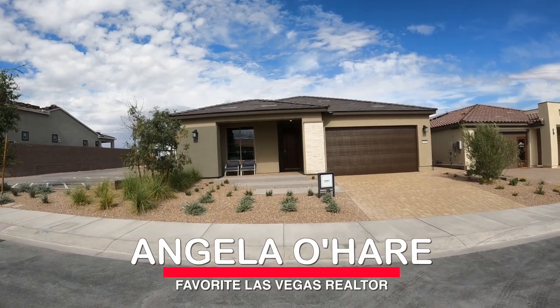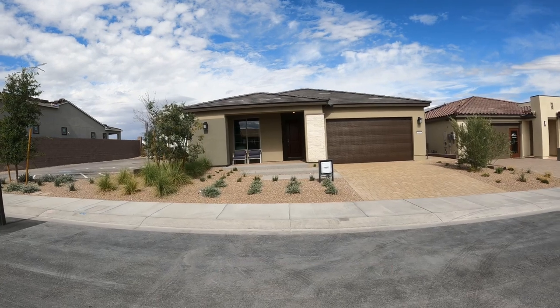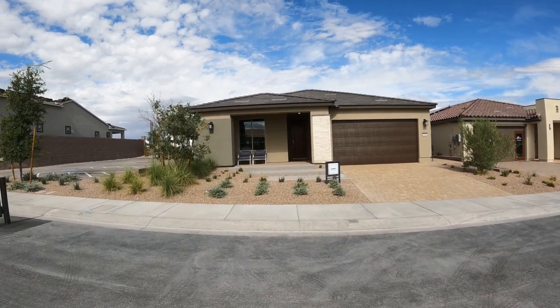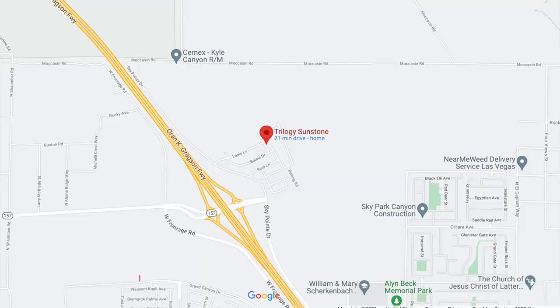Hey, hey everyone. Angela O'Hare, your favorite Las Vegas realtor. I hope you can hear me — there's a lot of construction going on, but I am in the newest 55-plus community here in Northwest Las Vegas.